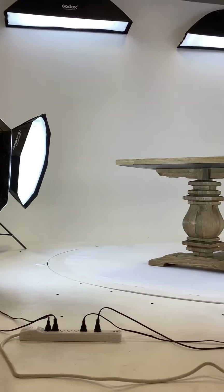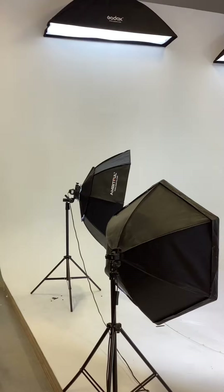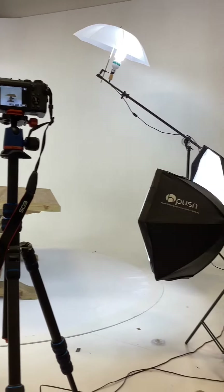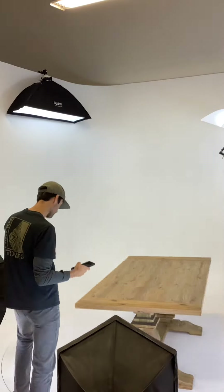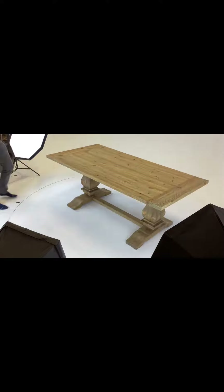Here's a behind-the-scenes shoot with Big Turntables of this beautiful farmhouse table. At our Boulder, Colorado studio, we have a big turntable built into the floor, which allows us to do 360-degree photo shoots of any object up to 10 feet wide.